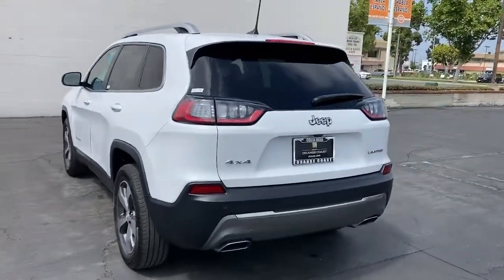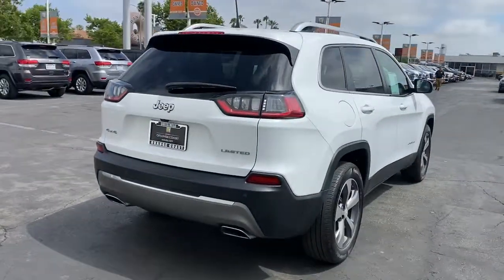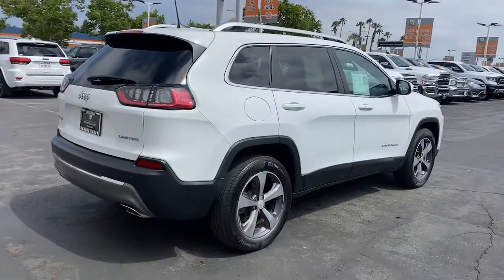Its premium features keep you comfortable, while its rugged capability takes you wherever the road or trail leads. The following are some of this vehicle's highlighted options.